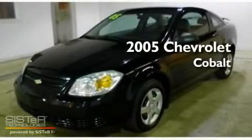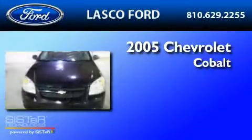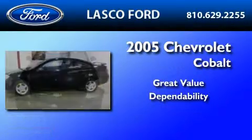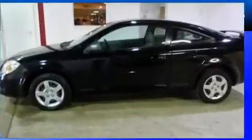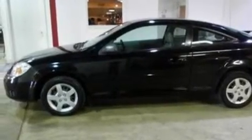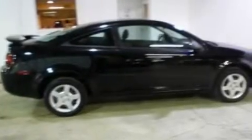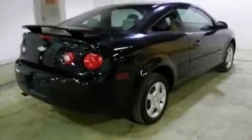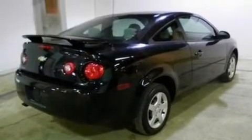This is a 2005 Chevrolet Cobalt. Its top features include a rear window defroster, external temperature display, four well-positioned speakers, a CD player, a passenger side vanity mirror, an engine immobilizer theft deterrent system, privacy glass, dusk sensing headlights, 12 volt power outlets, and folding rear seats.